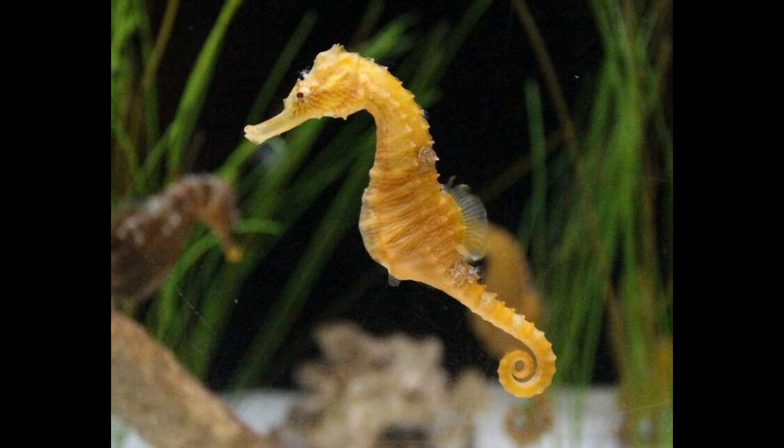Hello everyone. Today, we're going to discuss a clade of adorable, long-snout, curly-tailed fish. So let's jump right in.